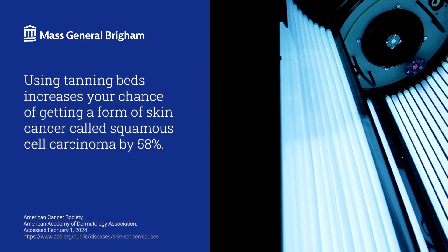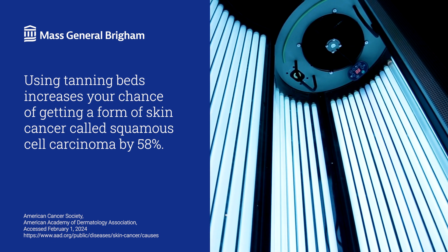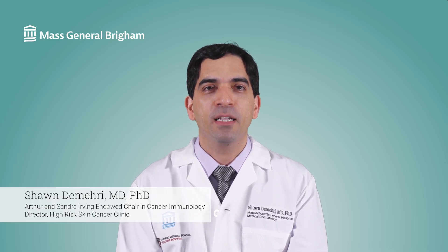You might feel like being tanned makes you look healthier, but did you know using tanning beds increases your chance of a skin cancer called squamous cell carcinoma by 58%? Hi, I'm Dr. Sean Demehri, a dermatologist at Mass General Cancer Center.